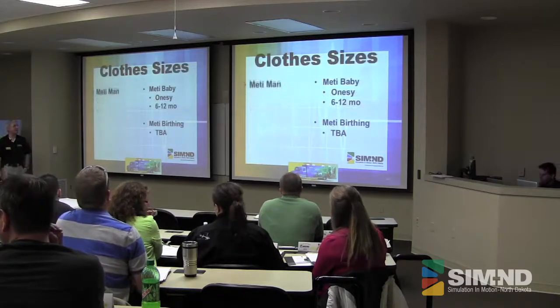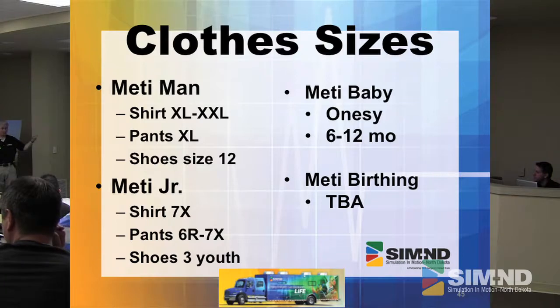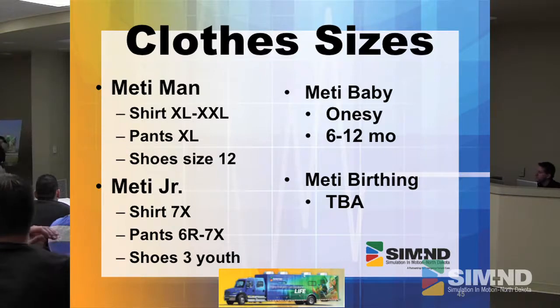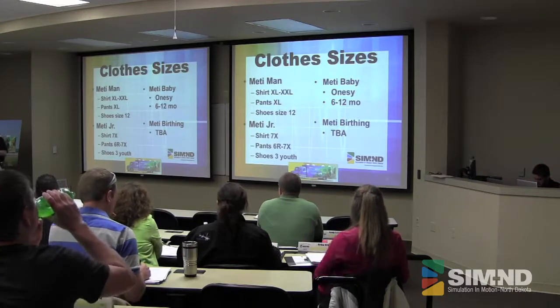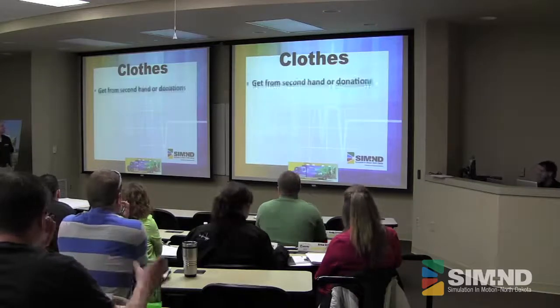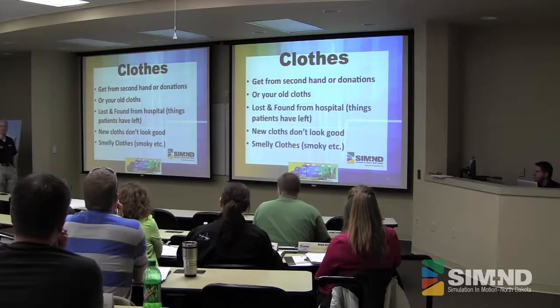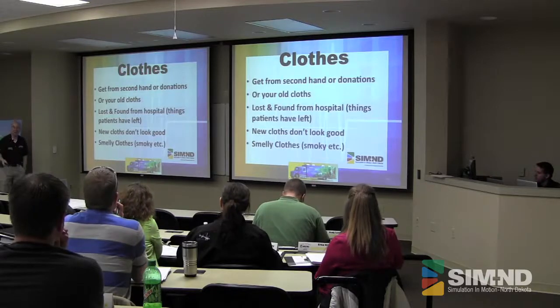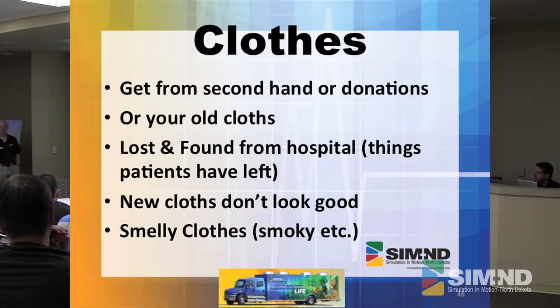Clothing sizes are in there because you're going to have to get some clothing at different times for your mannequins — XL to XXL pants. A little larger is better because putting them on can be a pain if they're just a perfect fit. We go to the second-hand stores, ask for donations, get our old clothes. New clothes don't look so good — how many times do you see a patient dressed in really nice new clothes? Not very often. So old clothes are better. The lost and found from the hospitals — about every 30 days that clothes gets dumped, so talk to your laundry.